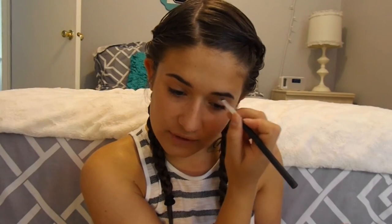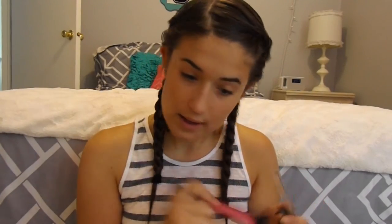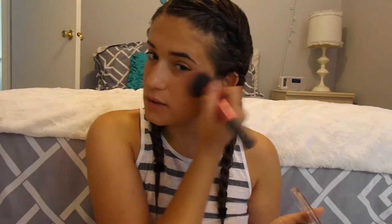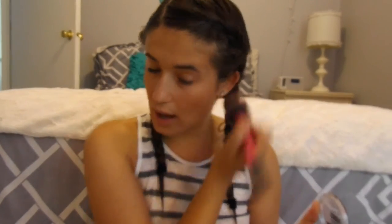Now I'm going to go in with this Maybelline Master Highlight bronzer — it's like a blush and highlight combined, which I really like. I just like putting this on the apples of my cheeks for a light glow. I really like highlight, but for school I just want something light and flushed with a little bit of highlight. This is in a bronze color and it works great for both.